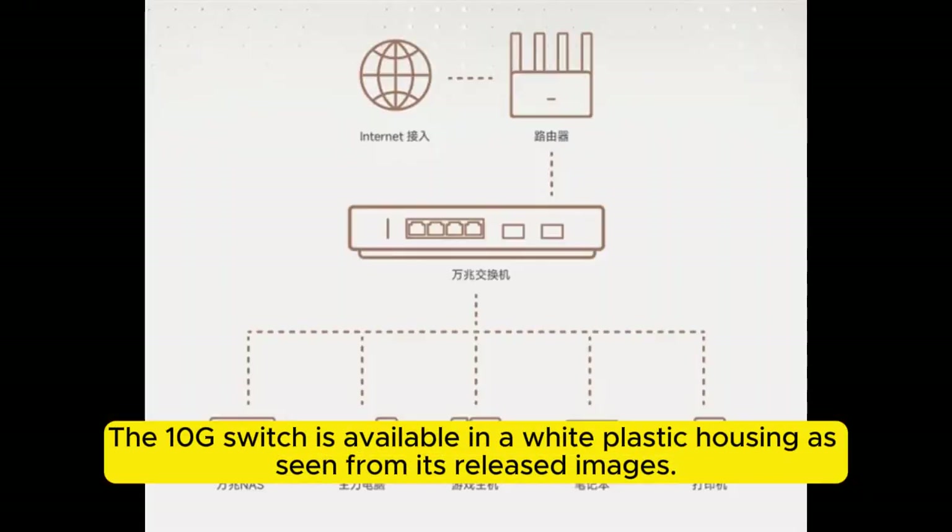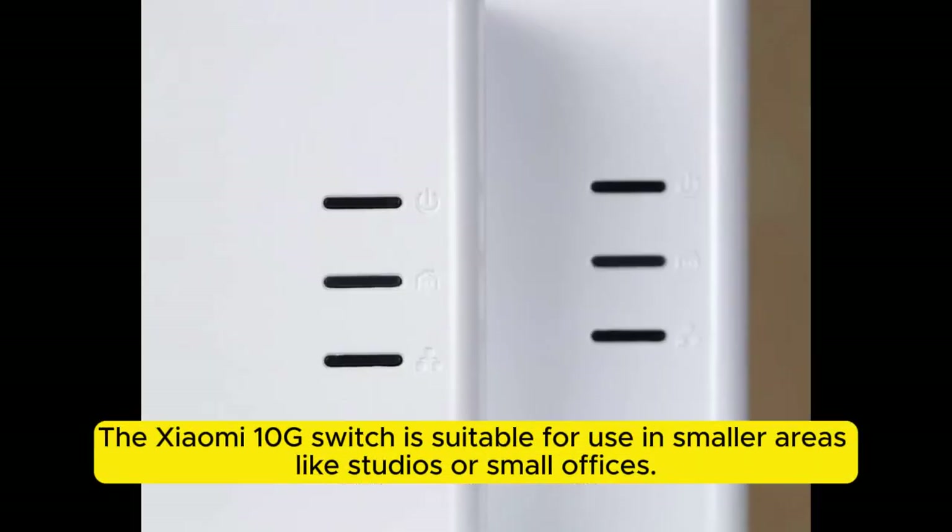The 10G switch is available in a white plastic housing as seen from its released images. The Xiaomi 10G switch is suitable for use in smaller areas like studios or small offices.